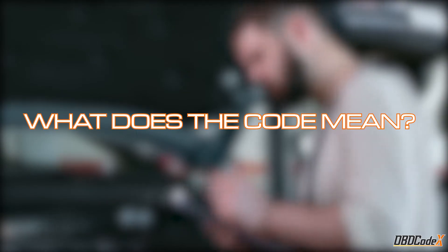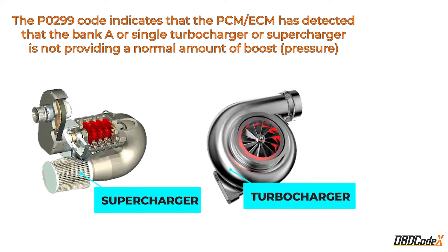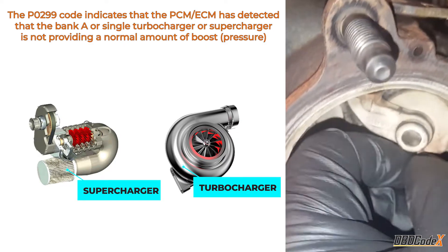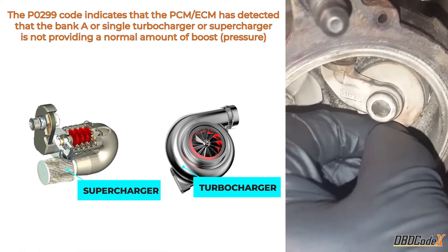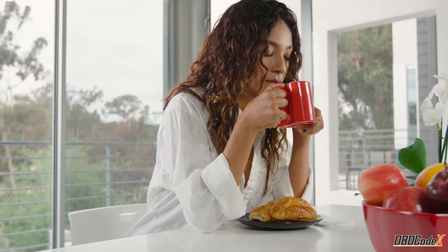What is P0299? Well, it's a turbocharger/supercharger underboost condition. This means that your car's turbocharger or supercharger isn't providing enough boost to your engine. And trust me, your engine needs that boost like I need my morning coffee.